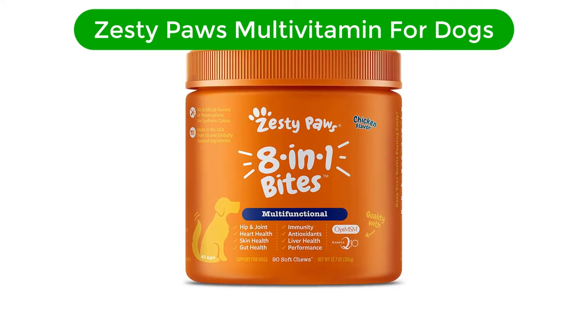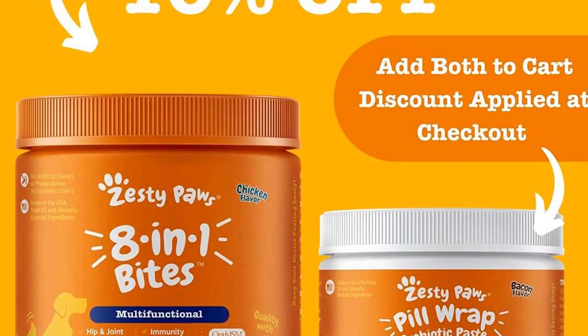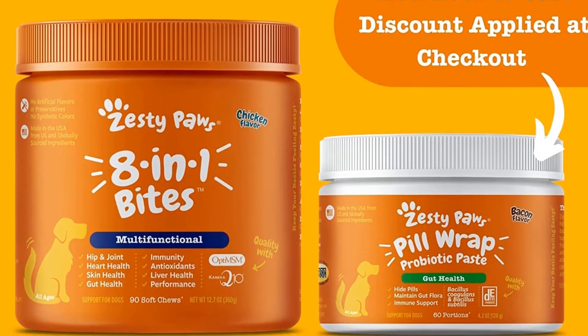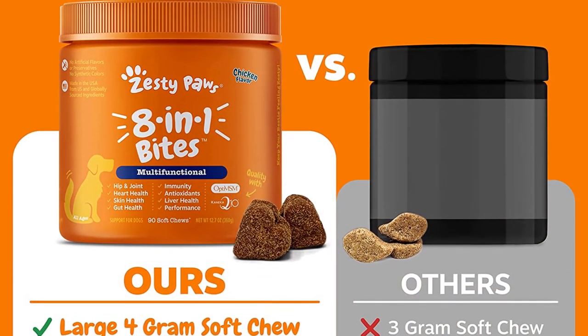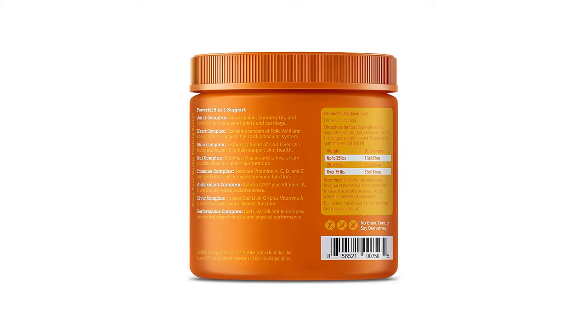Number 2. Our second best pick is Zesty Paws Multivitamin for Dogs. Zesty Paws Multivitamin is designed to help alleviate a dog's joint pain for dogs of all ages. It is formulated with MSM, chondroitin, and glucosamine to bring relief to the hip and joints of your pet. If your dog suffers from arthritis, this could be your savior, featuring a form of distilled MSM known as OptiMSM.